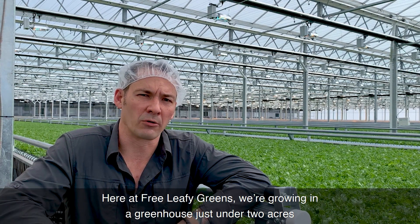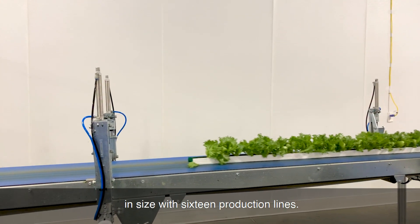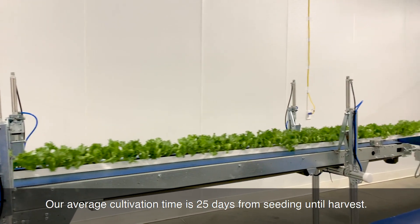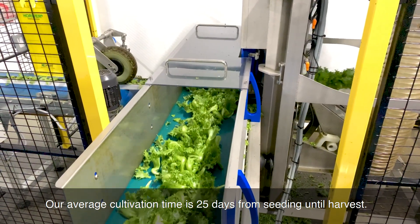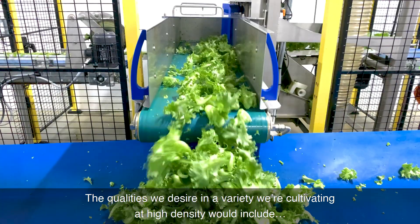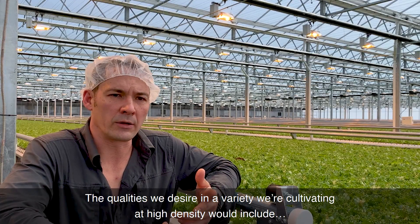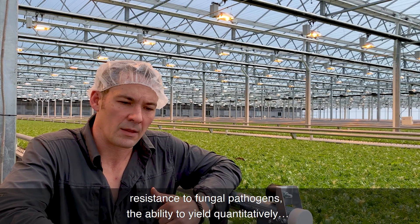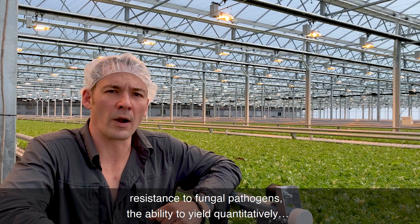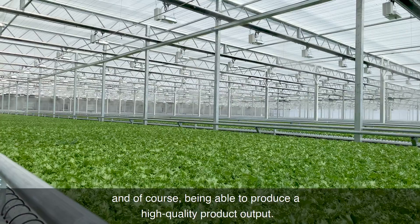Here at Free Leafy Greens, we're growing in a greenhouse just under two acres in size with 16 production lines. Our average cultivation time is 25 days from seeding until harvest. The qualities we desire in a variety for cultivating at high density would include resistance to fungal pathogens, the ability to yield quantitatively, and of course, being able to produce a high-quality product output.